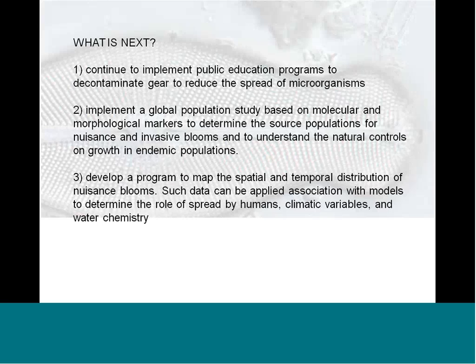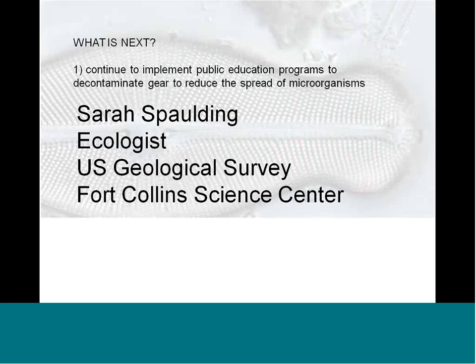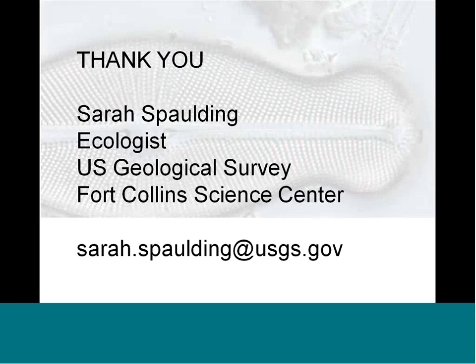If you folks can be part of the eyes and ears, we can work to map the spatial and temporal distribution of nuisance blooms. I maintain a database of sites where it's reported, along with voucher specimens — it's very important to have voucher specimens, because in the past there have been many misidentifications and it's not reliable to go on just reports without a specimen to back them up. We hope this will help document how it is spreading. Please contact me if I can answer anything.